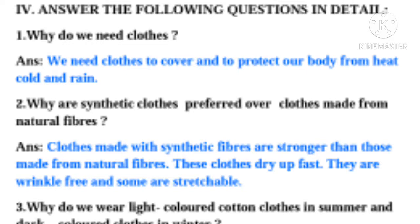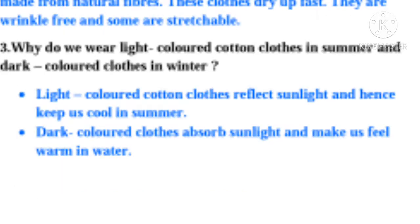Question 2: Why are synthetic clothes preferred over clothes made from natural fibers? Answer: Clothes made with synthetic fibers are stronger than those made from natural fibers. These clothes dry up fast. They are wrinkle-free and some are stretchable.